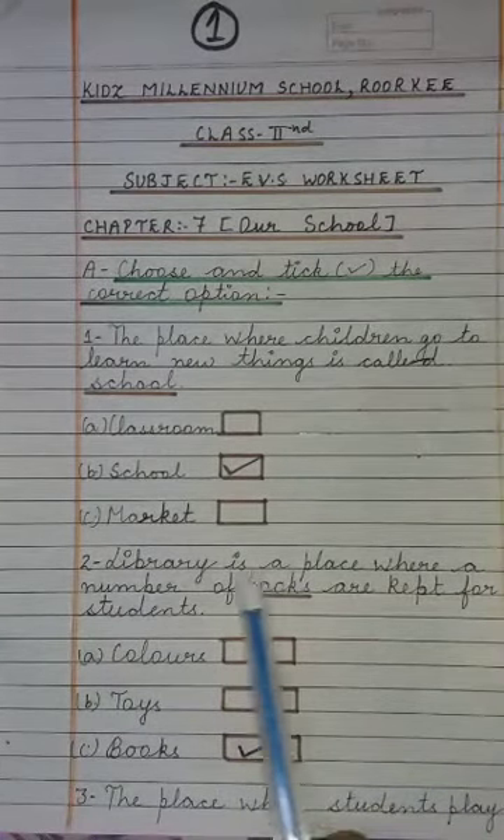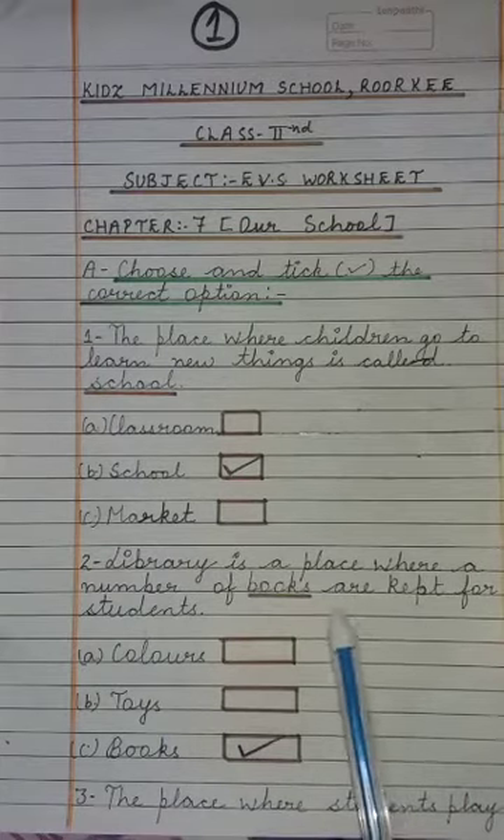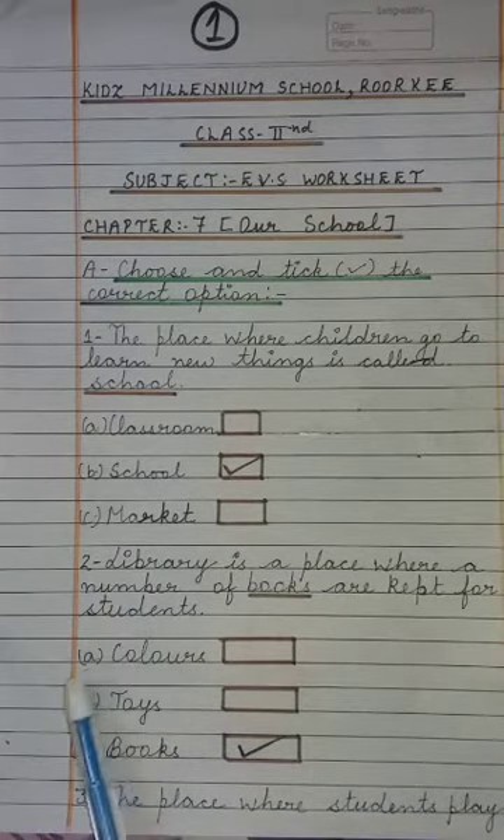Next: Library is a place where a number of dash are kept for students. A) Colors, B) Toys, C) Books. Library is that place where books are kept for students. So the answer is Books.